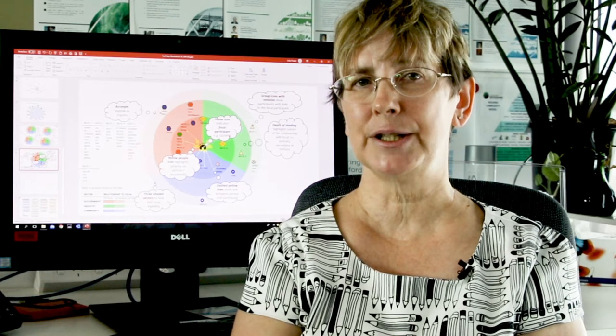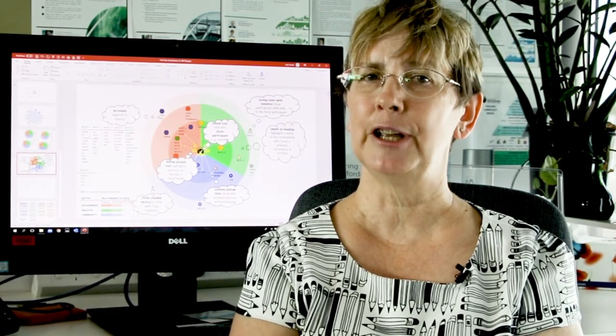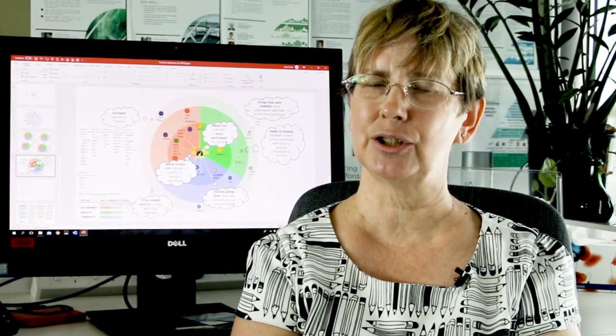For our current research project we have established a series of 13 network maps for each of Queensland and Western Australia, and a series of associated findings and recommendations.